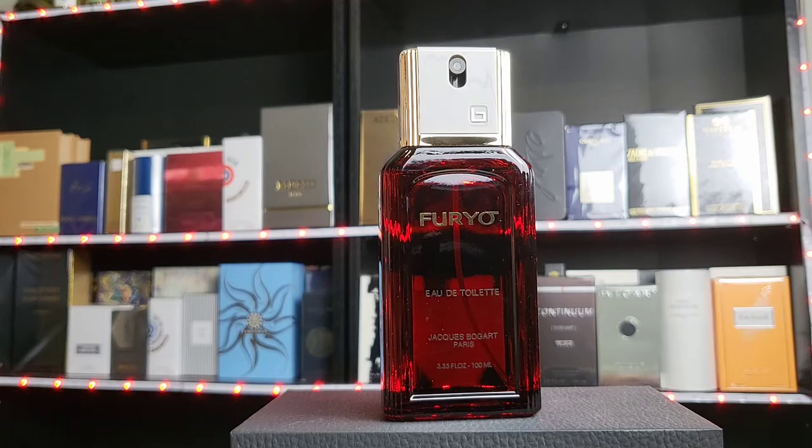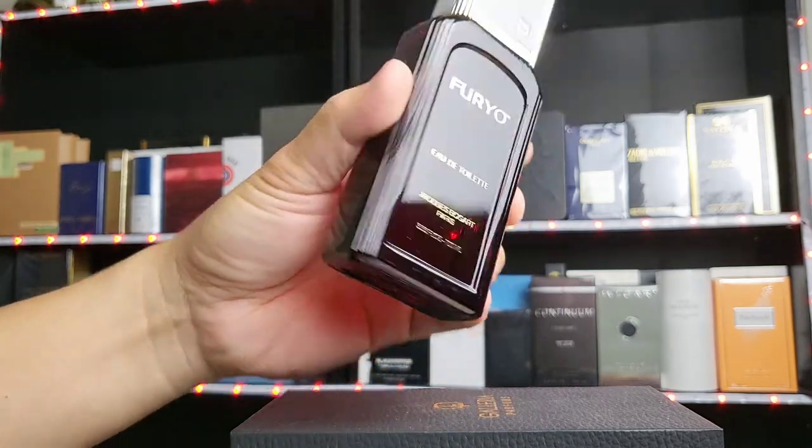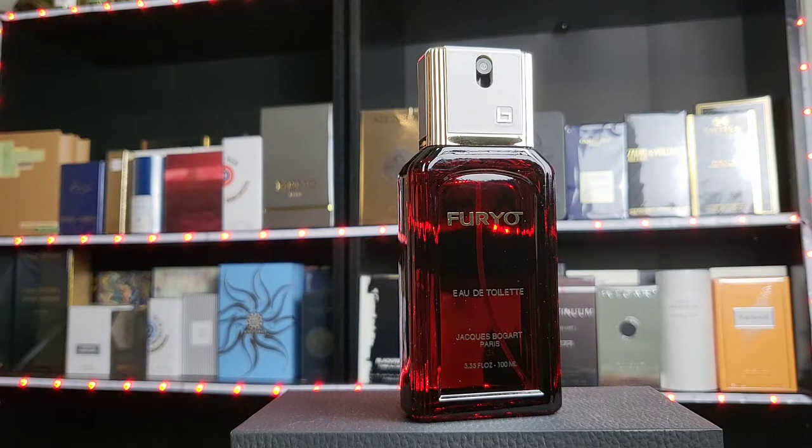The bottle itself is very red and pretty old school in a good way. The sprayer works perfectly fine. I sprayed it a few minutes ago because I need time to adjust to this one — when used in the wrong situation, my mind has a hard time adjusting and putting it in its proper perspective.